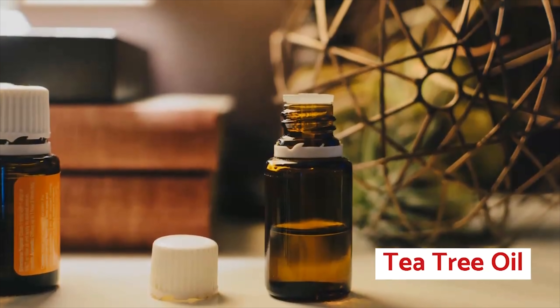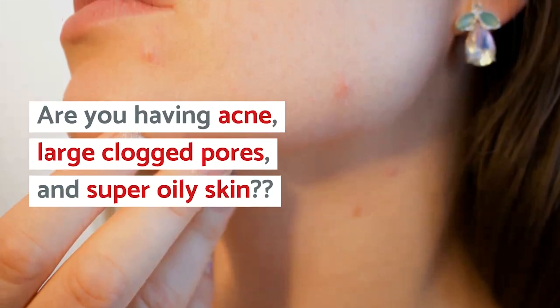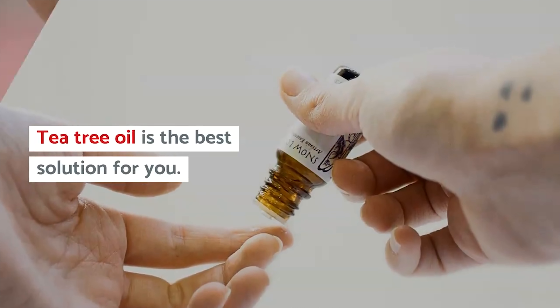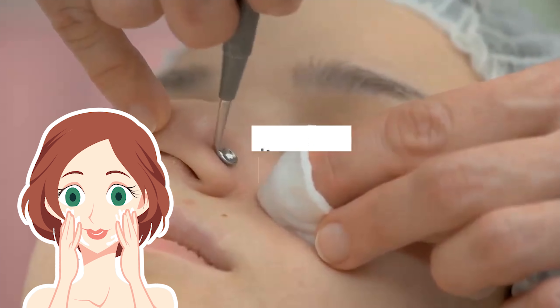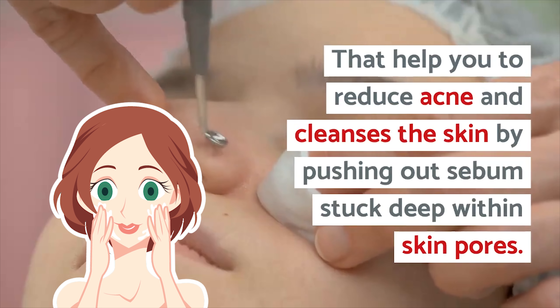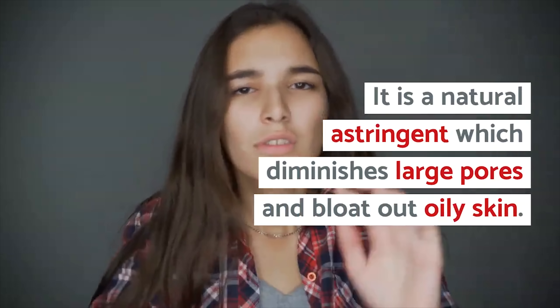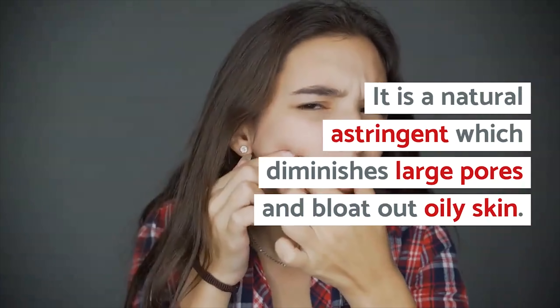Number 5: Tea Tree Oil. Are you having acne, large clogged pores, and super oily skin? Tea tree oil is the best solution for you. It has antibacterial, antiseptic, and antimicrobial properties that help reduce acne, and cleanses the skin by pushing out sebum stuck deep within skin pores. It is a natural astringent which diminishes large pores and blots out oily skin.